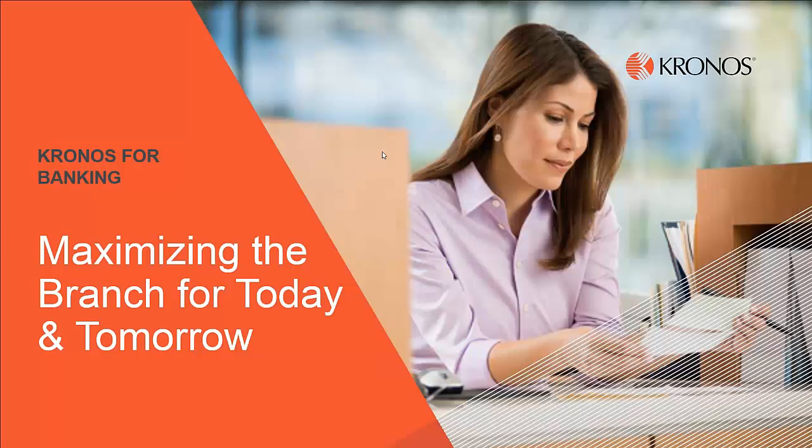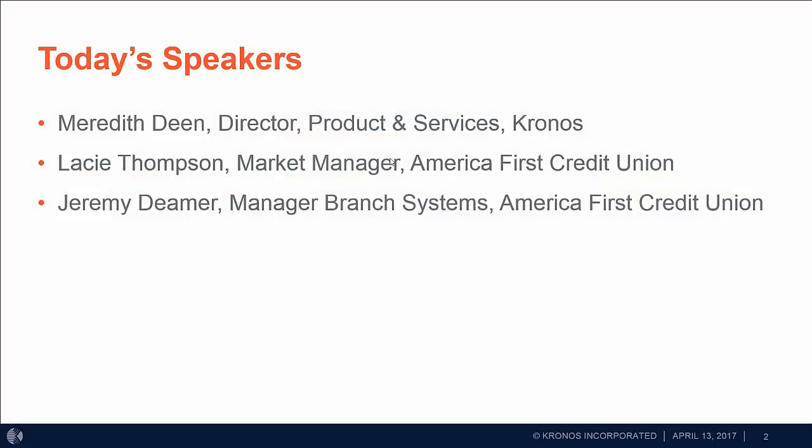Thank you for joining us today. Welcome to our Kronos for Banking webinar on maximizing the branch for today and tomorrow. Today's speakers are myself, Meredith Dean, Director of Product and Services for Kronos. We also have Lacey Thompson, Market Manager at America First Credit Union, and Jeremy Deemer, Manager of Branch Systems at America First Credit Union.